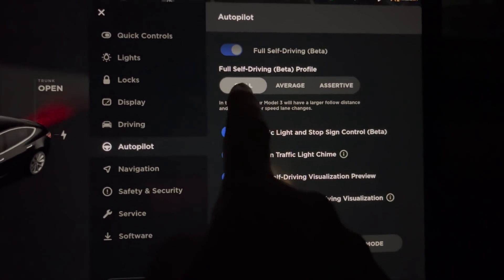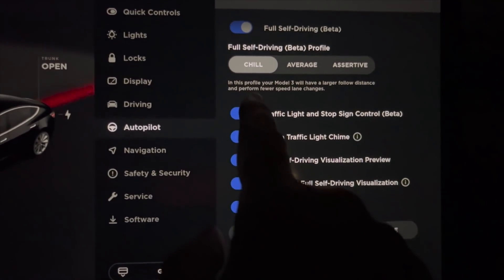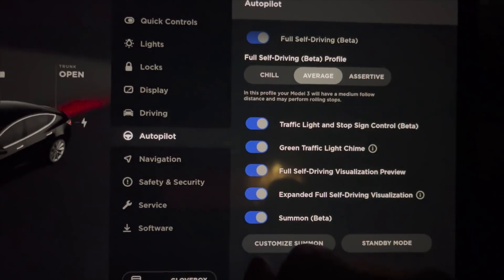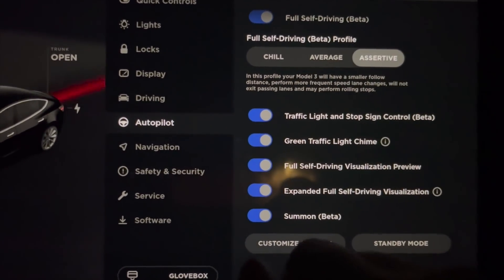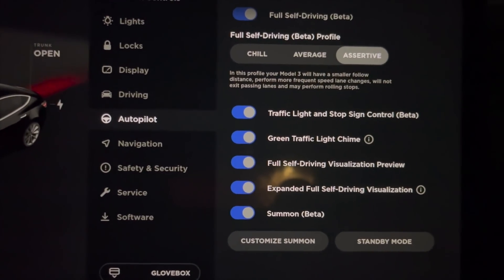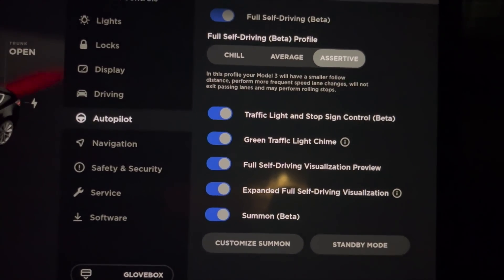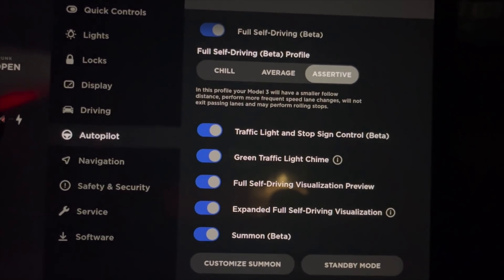You can now tell it to be Chill, where it will keep a further follow distance from the vehicles in front of it and perform fewer speed lane changes. Average is just a little more aggressive and it may perform some rolling stops. Assertive will perform frequent speed lane changes, will not exit passing lanes, and may perform some rolling stops. Will not exit passing lanes — well, that's kind of a jerk move.